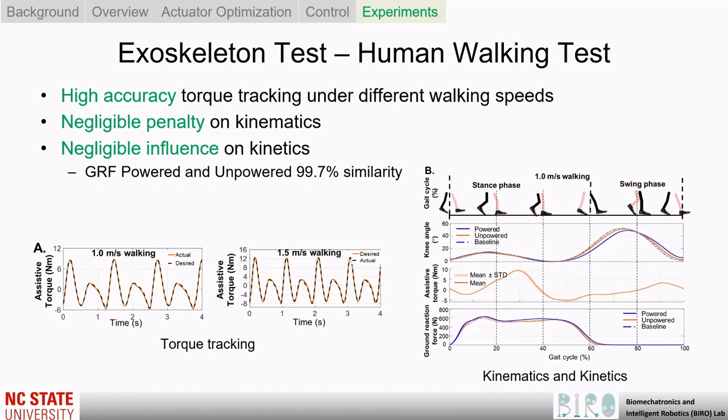Human subject experiments aim to evaluate kinematic and kinetic impacts of the exoskeleton during walking. In the last figure, it demonstrated the high accuracy of torque tracking under different walking speeds. In the right figure, the kinematic results in terms of knee angles show little joint angle change, proving that the exoskeleton's mass had little effect on knee kinematics and that our controller is very synergistic to human motion. Lastly, the low mass of the exoskeleton leads to negligible effects on the user's kinetics, since the ground reaction force during baseline and powered walking shows 99.7% similarity.